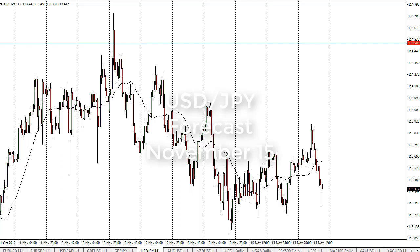From FX Empire, this is Christopher Lewis looking at the dollar yen for November 15th. The US dollar tried to rally during the day on Tuesday but has fallen significantly. I think there is plenty of support at the 113 level, so I'm looking for some type of bounce — and it looks like we're trying to form it.